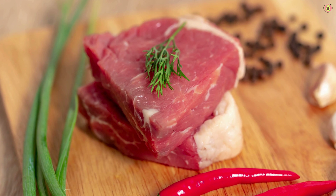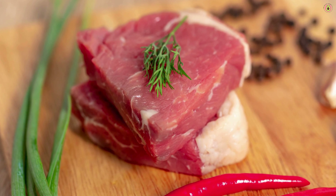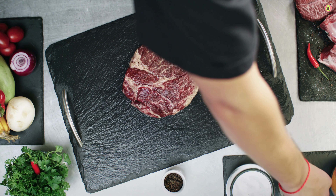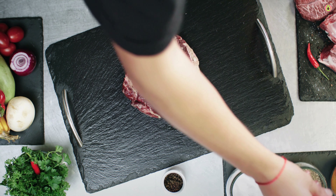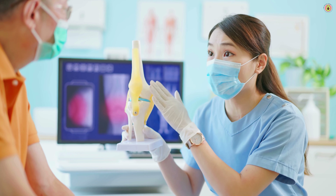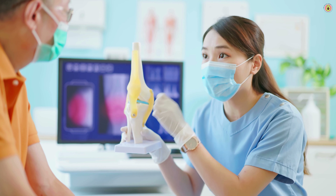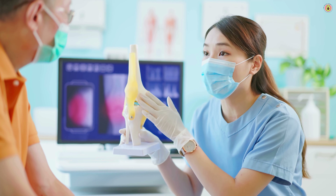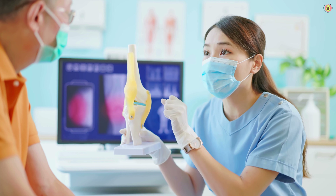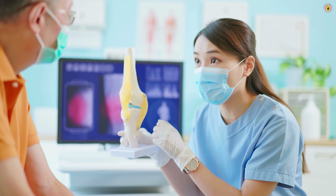In summary, while red meat can be enjoyed occasionally as part of a balanced diet, individuals with arthritis may benefit from moderating their intake and choosing leaner cuts cooked using gentle methods to help minimize inflammation and support joint health. Consulting with a healthcare provider or registered dietitian can provide personalized dietary guidance for managing arthritis effectively.